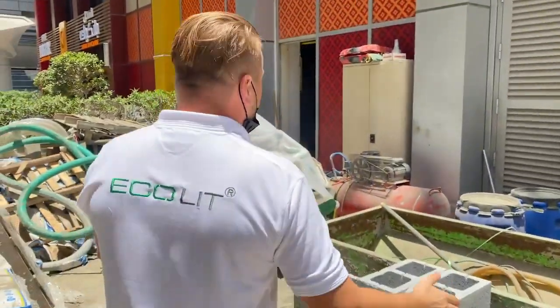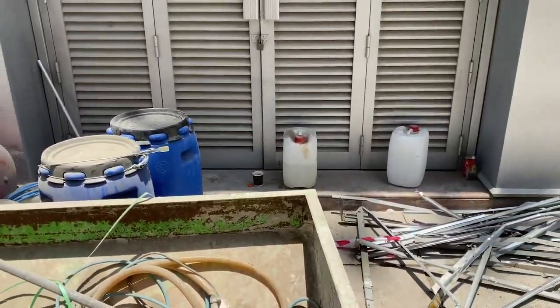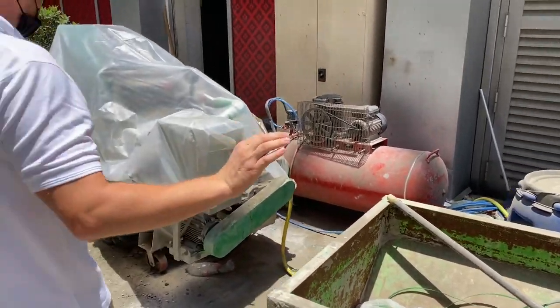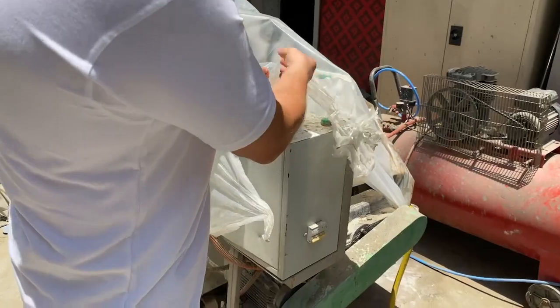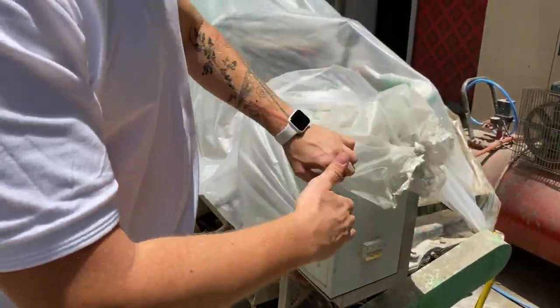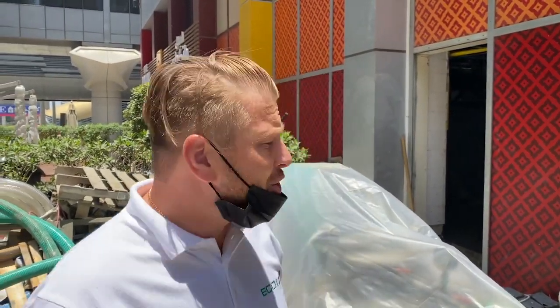As you see guys, here we have a special drum with additives, our air compressor, and most importantly this very automatic electric mechanical machine — this is a foam maker and lightweight concrete machine. It takes bags of ready dry mix including special additives, sand, cement, and one secret recipe.